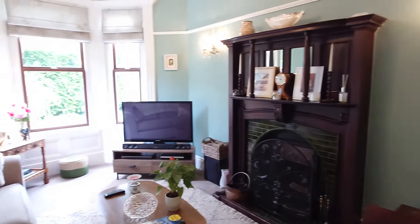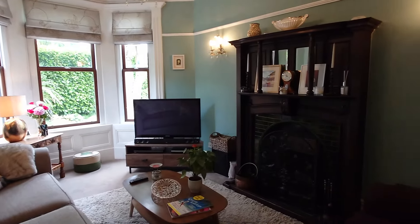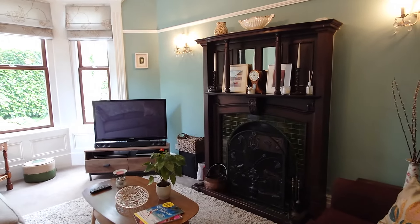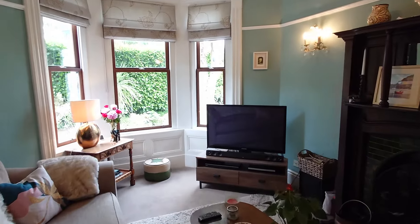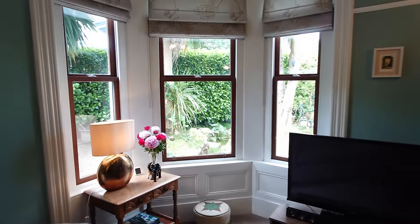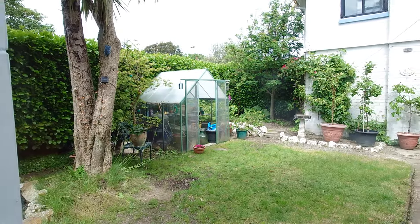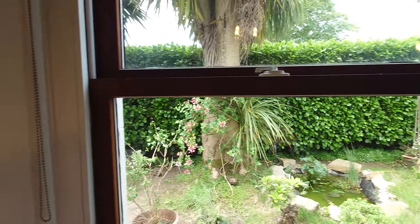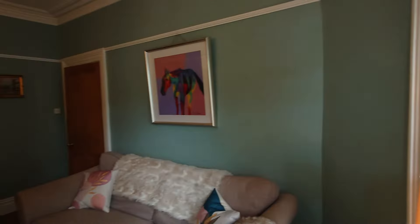We'll start through the hall and then we've got the lounge here with an open fireplace, all really well decorated and looked after. It's a good family home. You've got some nice bay windows as well, and a really nice selling factor is this very private garden space to the side, plus a garage, workshop, or studio.